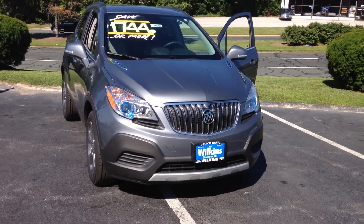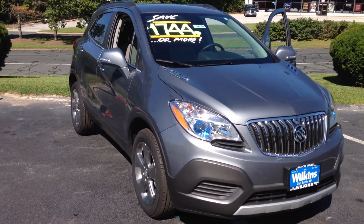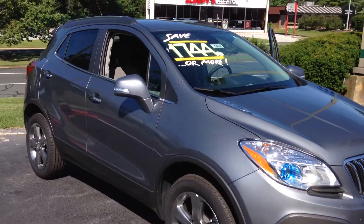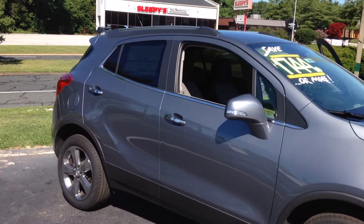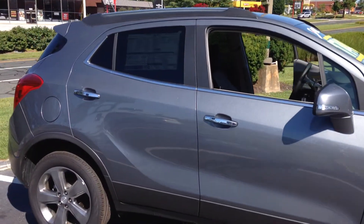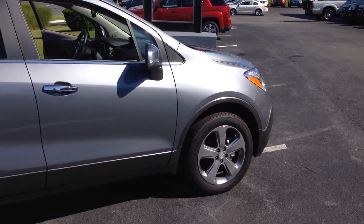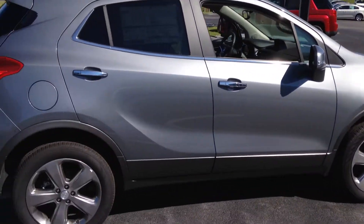Hello Dave, thank you for taking the time to inquire with us here at Wilkins Buick GMC. Wilkins Automotive has been family owned since 1949 and we take pride in serving our customers. My name is Eli, one of the internet specialists, and I'd like to take two minutes to personally show you the 2014 Buick Encore base trim.